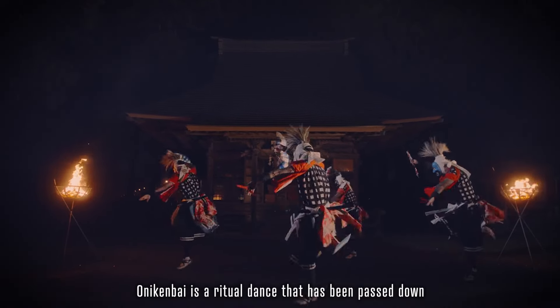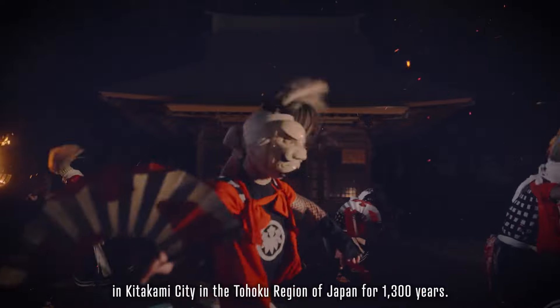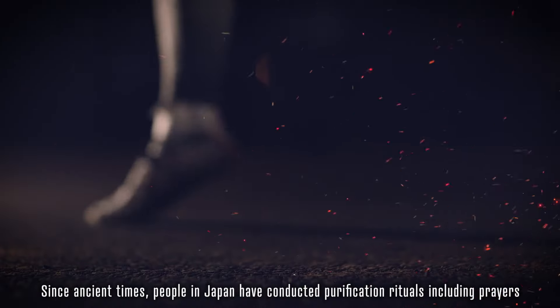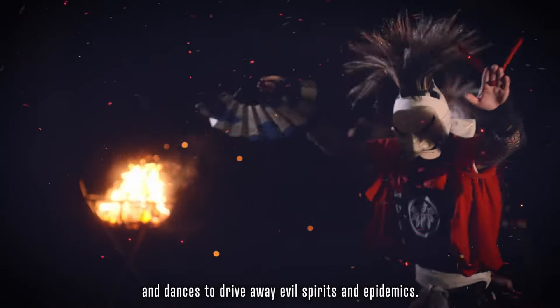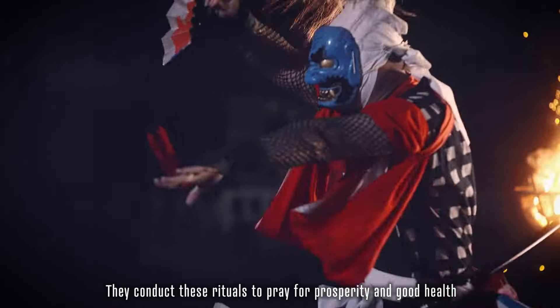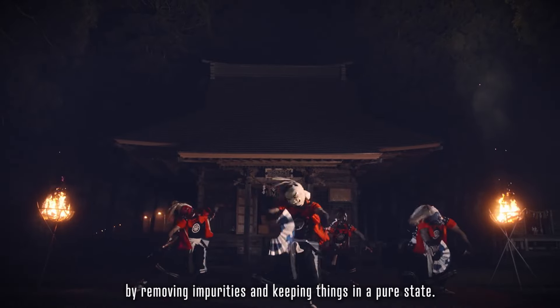Oneikenbai is a ritual dance that has been passed down in Kitakami City in the Tohoku region of Japan for 1,300 years. Since ancient times, people in Japan have conducted purification rituals, including prayers and dances, to drive away evil spirits and epidemics. They conduct these rituals to pray for prosperity and good health by removing impurities and keeping things in a pure state.